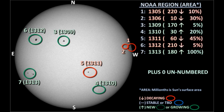We currently have seven officially numbered regions on the disk. You will note that NOAA dropped region 1307 because once again it disappeared overnight. Regions 1305 and 1306 are so close to the northwest limb that you really can't tell what's going on there. So let's start by looking in detail at regions 1309 and 1312 in the northeast.